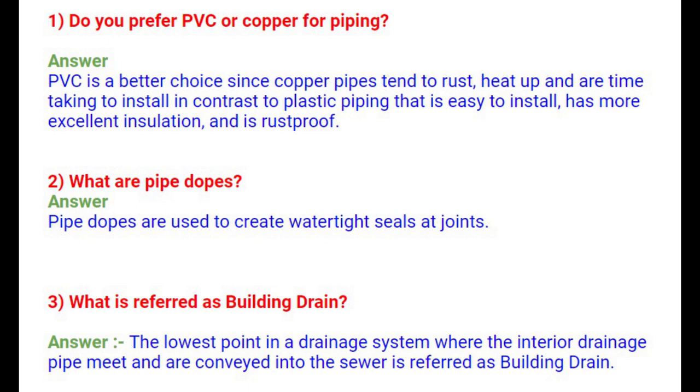Question 1: Do you prefer PVC or Copper for piping? PVC is a better choice since copper pipes tend to rust, heat up, and are time-consuming to install, in contrast to plastic piping that is easy to install, has more excellent insulation, and is rust proof.